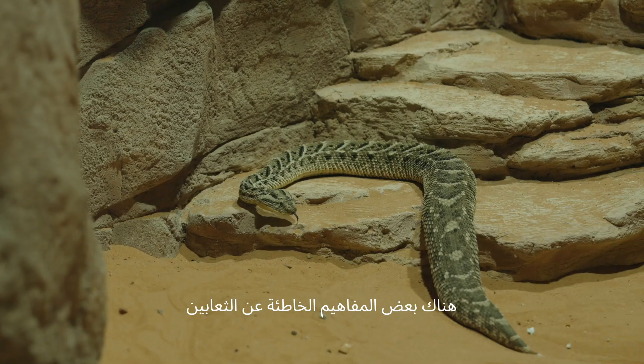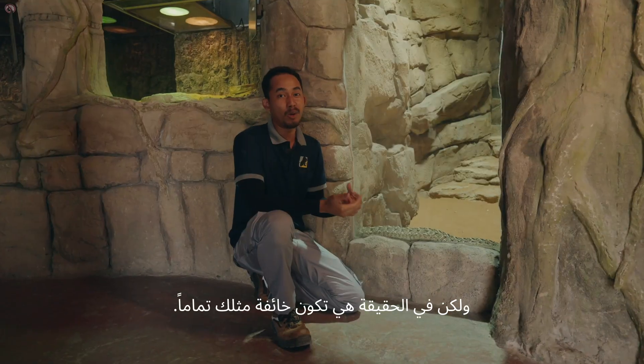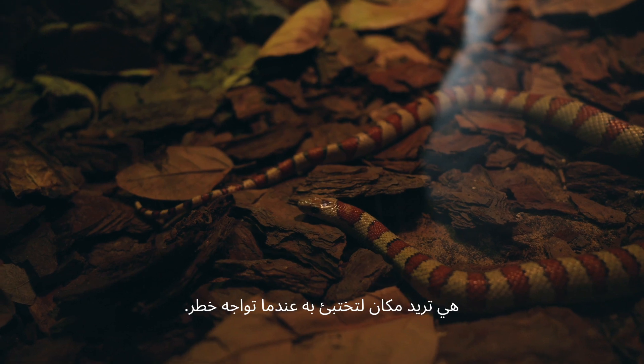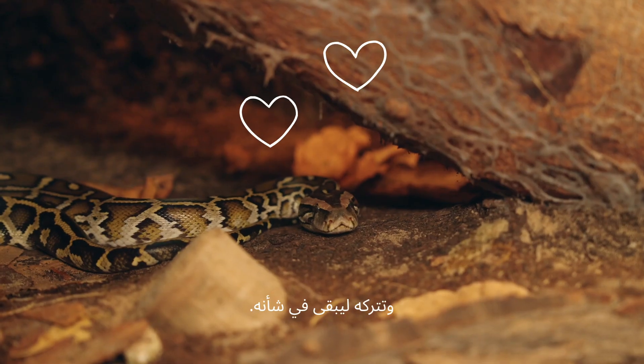There are some misconceptions about snakes. People say that snakes are aggressive, but actually they are just as scared as you when you encounter each other. Do snakes chase people? No — they just want somewhere to hide when they encounter danger. If you see a snake outside, just make sure you give them space and leave them alone.